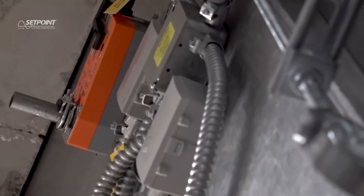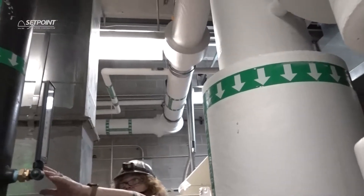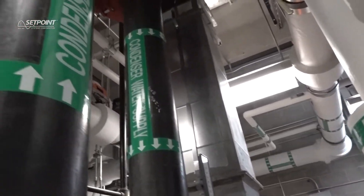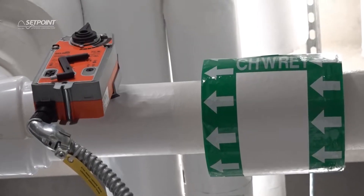In approximately three to four weeks we'll be hosting our VAV applications class. This will be a hands-on one-day class designed for the operator who has a system controlling a VAV air handling unit and various VAV terminal units.